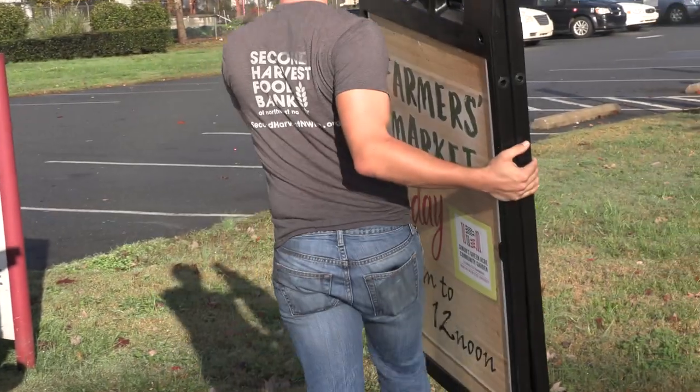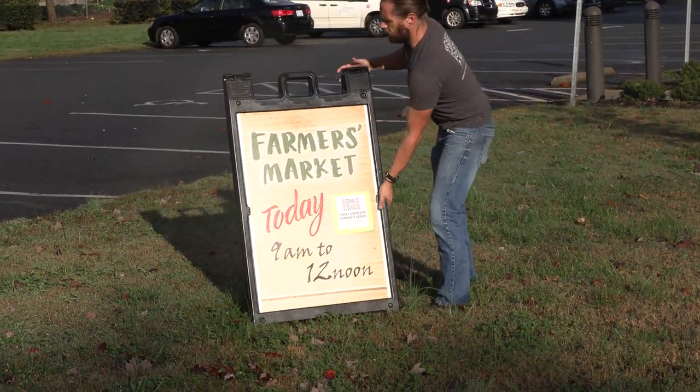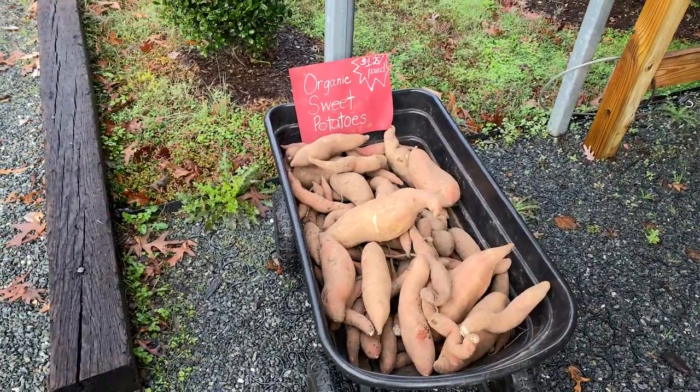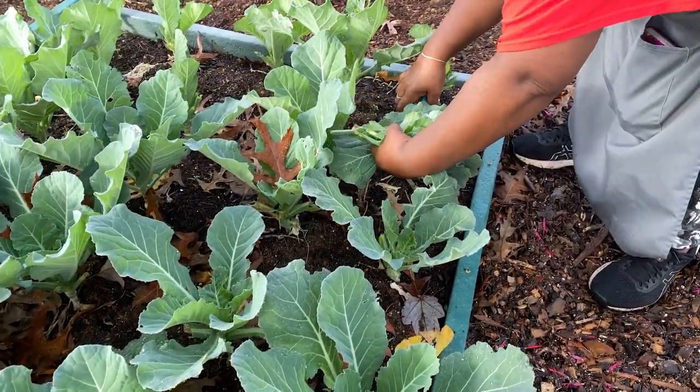We do have a market this morning that starts at 9 and goes until 12. We'll be selling the produce that you see out here from our market beds, as well as some other goods from other vendors that support our markets.